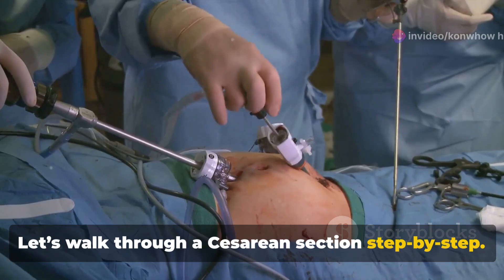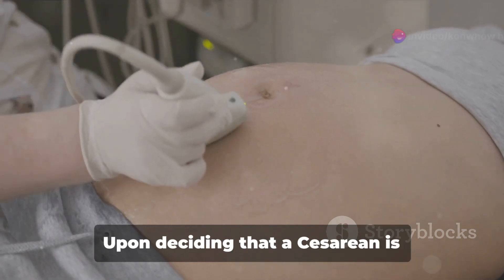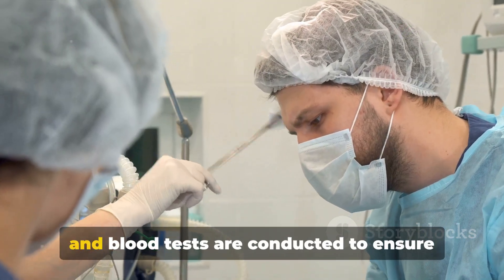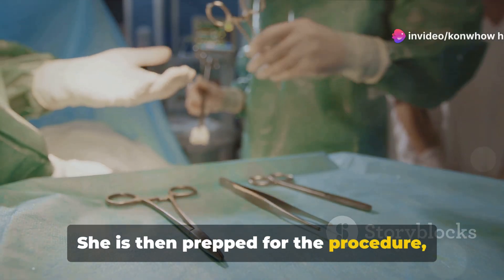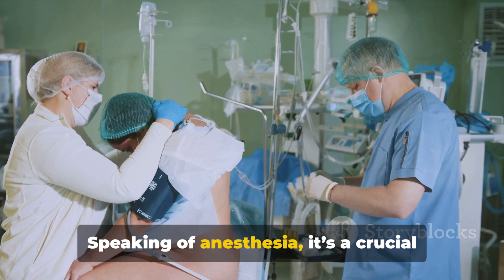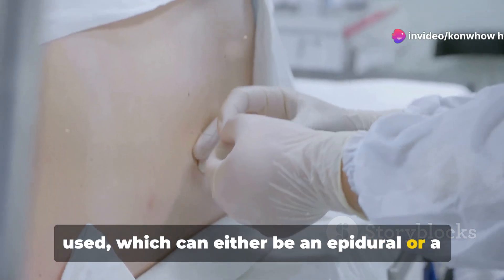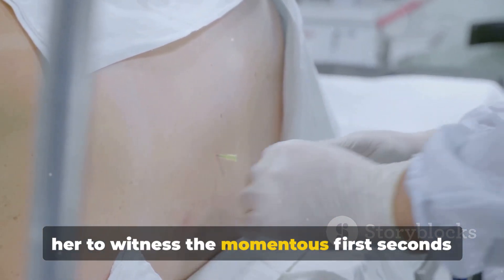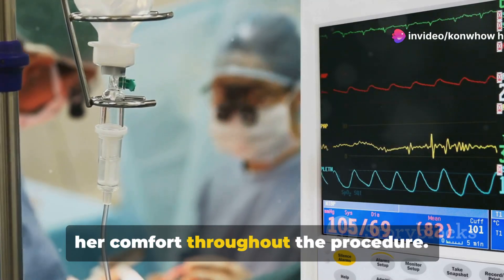Let's walk through a cesarean section step by step. The journey begins long before the first incision is made — preparation is key. Upon deciding that a cesarean is necessary, the healthcare team springs into action. The mother's medical history is reviewed and blood tests are conducted to ensure there are no conditions that could complicate the surgery. She is then prepped for the procedure, which includes fasting for several hours to reduce the risk of aspiration during anesthesia. Most commonly, regional anesthesia is used — either an epidural or a spinal block — which numbs the lower half of the body but keeps the mother awake and alert. An anesthesiologist remains by her side, monitoring her vital signs and ensuring her comfort throughout.